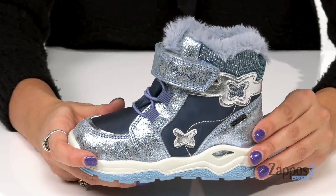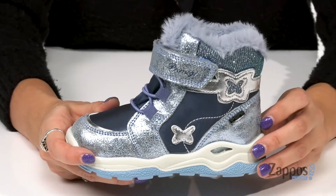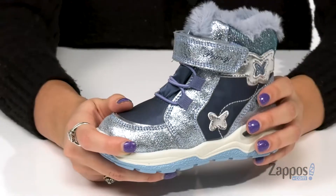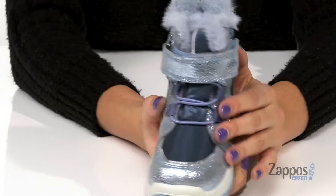These boots are super cute and cozy. They're crafted with a leather and synthetic upper and they have a cute sparkly shine to them. They have these absolutely adorable butterfly detailings for a bit of added flair, and up front is a bungee lace-up system.